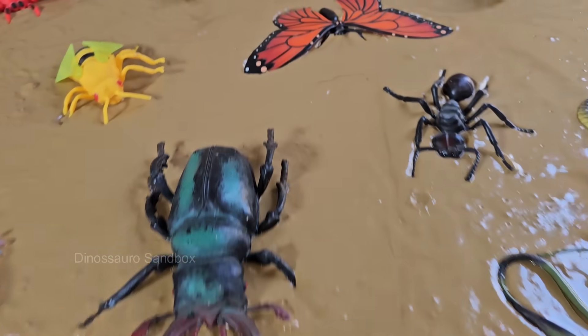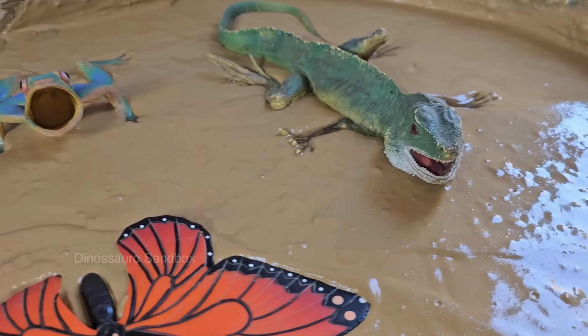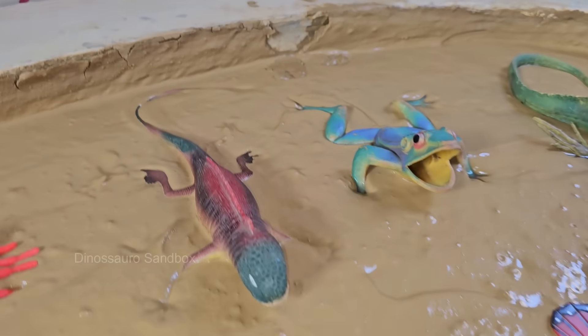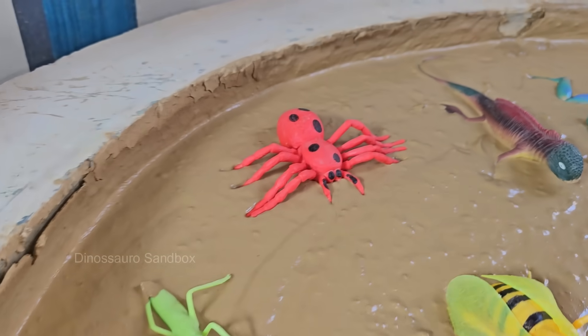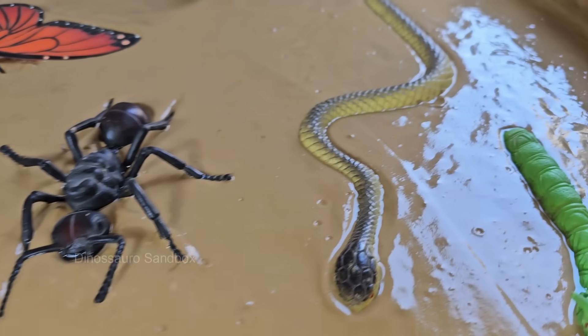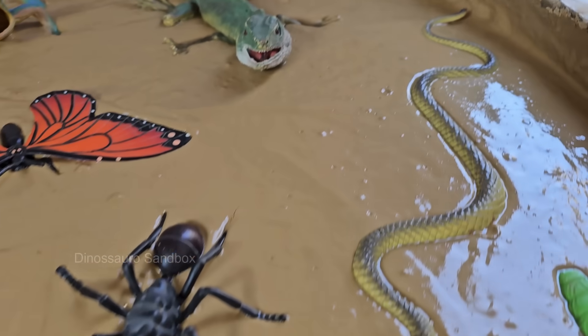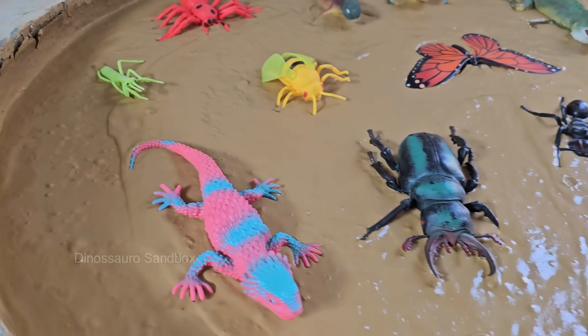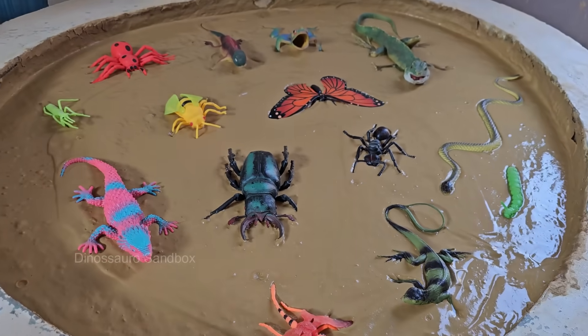Become a Bug Detective. Pretend, play, and discover amazing insect facts. Step into the world of creepy crawlers and tiny explorers with Become a Bug Detective. This exciting adventure invites kids to use their imagination and detective skills to catch, study, and learn about the fascinating insects that live around us.